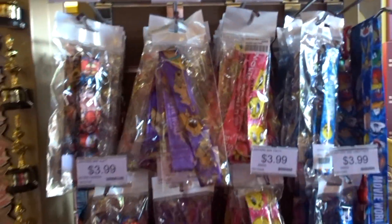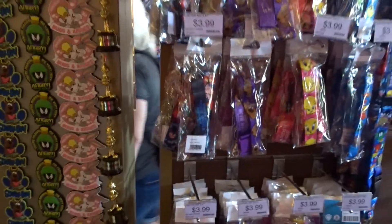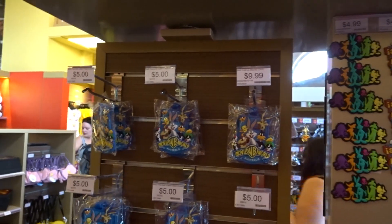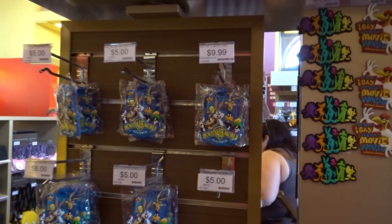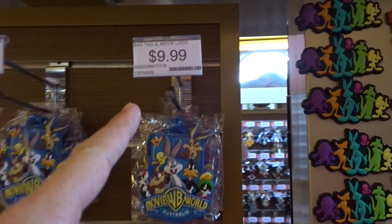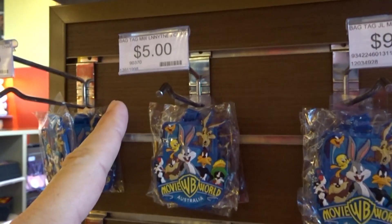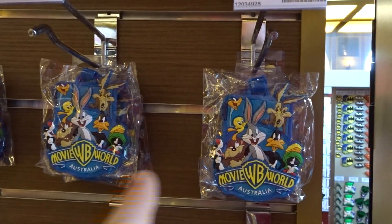$4 for a lanyard. Five bucks for magnets — but these are a bit dearer, they're $10. Wait, why is that one $10 and that's the same thing but only $5? They look the same.